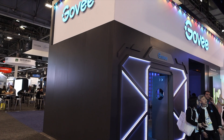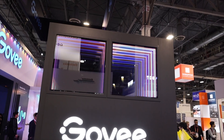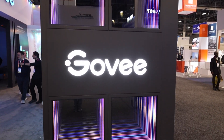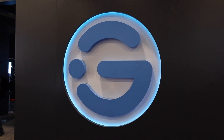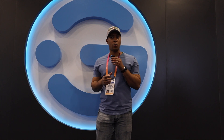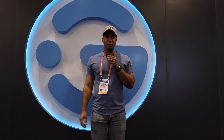Let me know down in the comments if you're using Govi for your home theater, gaming, or your smart home. They did send me home with a strip light and a thermometer, so I'm going to try to integrate those into my home theater and probably make a couple of videos on those as well. If you like this video, make sure you like, share, and subscribe. It's going to launch on March 27th, so stay tuned.